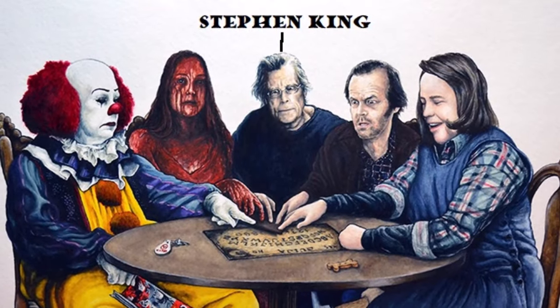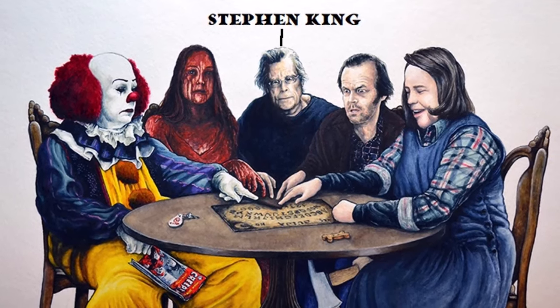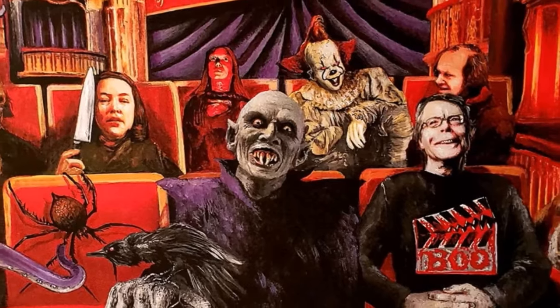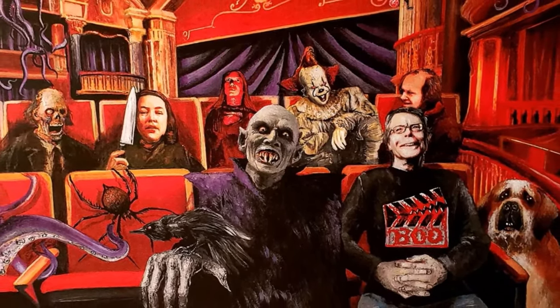Stephen King is an American author known for horror, suspense and fantasy novels. Dubbed the king of horror, his books have sold over 350 million copies worldwide. Many of his works have been adapted into films, series and comics.